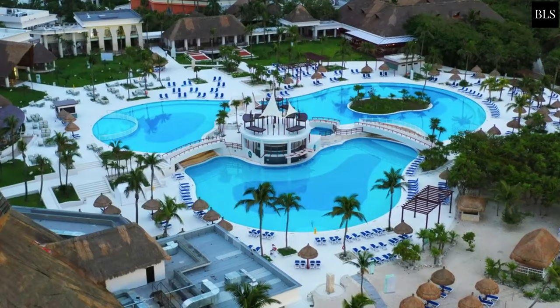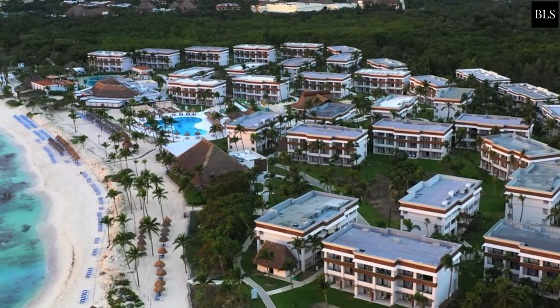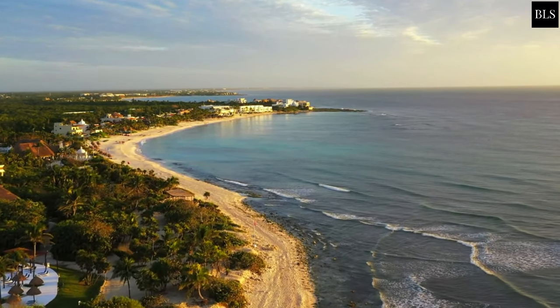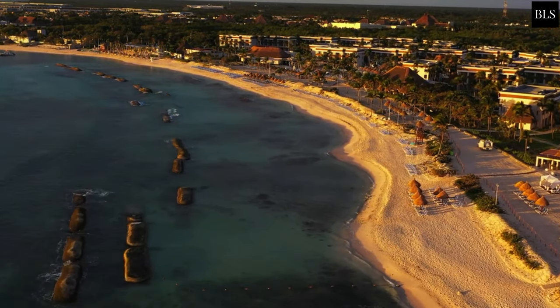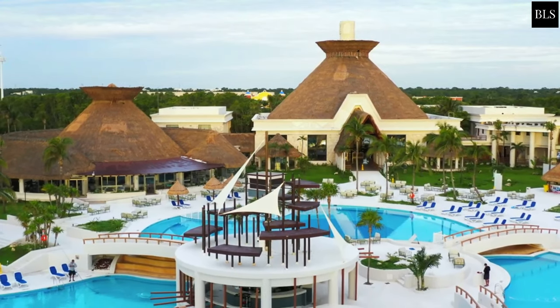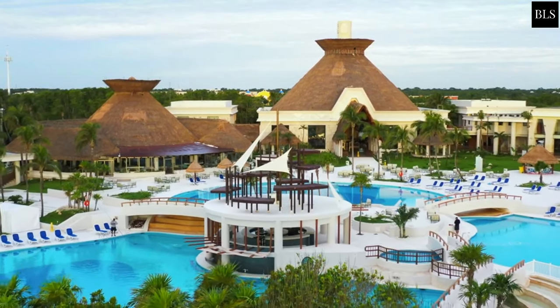The Grand Bahia Princip Tulum is the second-largest property in a four-resort complex. It is ideal for friends and couples who want a basic all-inclusive experience and a beautiful stretch of beach. About halfway between Akumal Beach and Tulum, Highway 307 becomes flanked with entrance gates to both the Grand Bahia Riviera Golf Course and Club and the Bahia Princip Resort entrance.